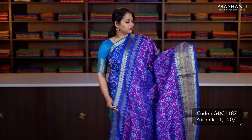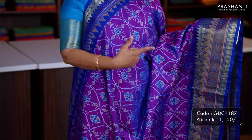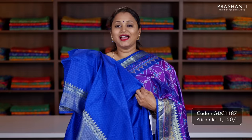Purple with royal blue — another pretty colour with temple ikat prints, rudraksham and temple zari woven border, and all over ikat prints in the body. Pallu in royal blue and a matching self printed blouse. Priced at 1150.